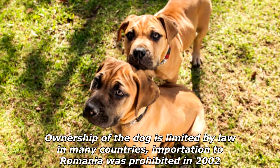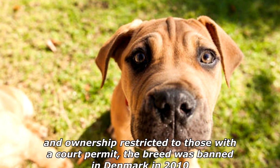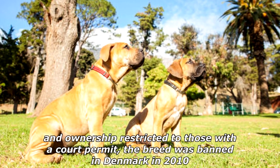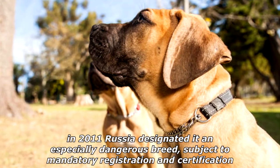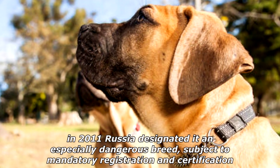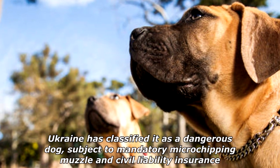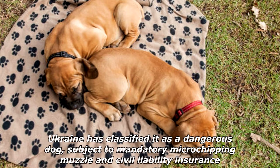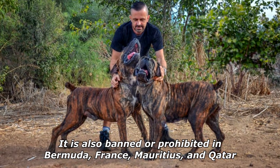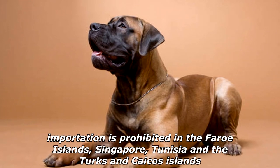Ownership of the dog is limited by law in many countries. Importation to Romania was prohibited in 2002, and ownership restricted to those with a court permit. The breed was banned in Denmark in 2010. In 2011 Russia designated it an especially dangerous breed, subject to mandatory registration and certification. Ukraine has classified it as a dangerous dog, subject to mandatory microchipping, muzzle and civil liability insurance. It is also banned or prohibited in Bermuda, France, Mauritius, and Qatar; importation is prohibited in the Faroe Islands, Singapore, Tunisia and the Turks and Caicos Islands.